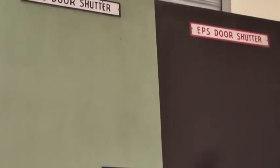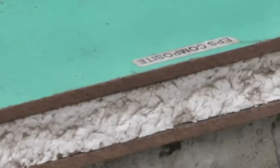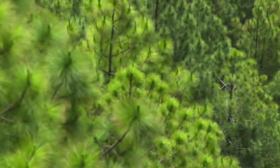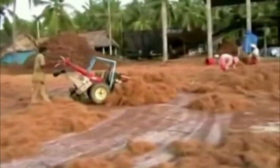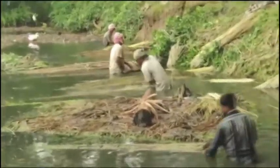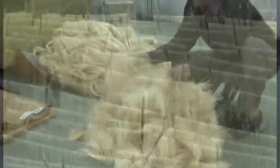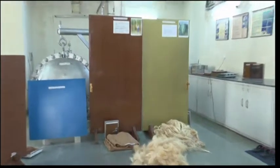EPS door shutters require about 50% less timber. These doors have an inner core of expanded polystyrene. Huge quantities of pine needle are shed every year by the pine trees of the Himalayas. Baby coir fiber is a waste from the coir industry. Jute and sisal, obtained from cultivated or wild-growing fibrous plants, are a perennial source of important natural fiber for making boards and panels for use in building construction.